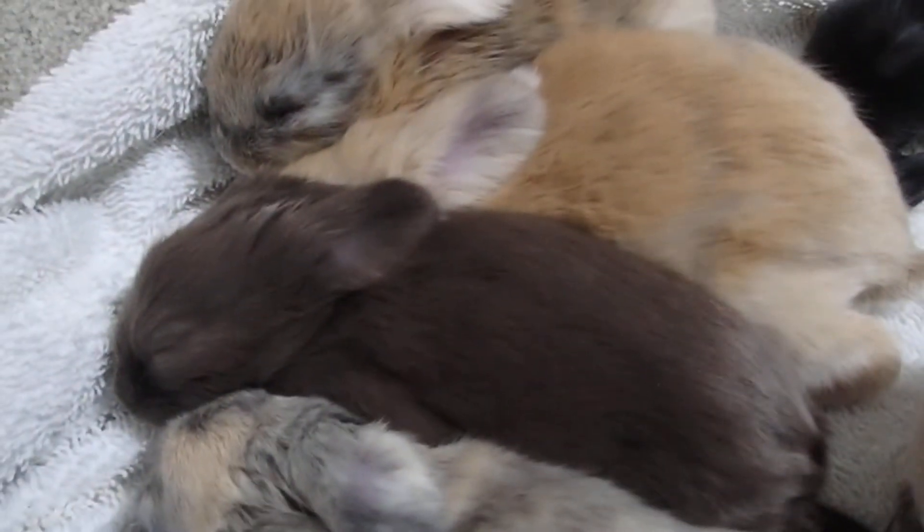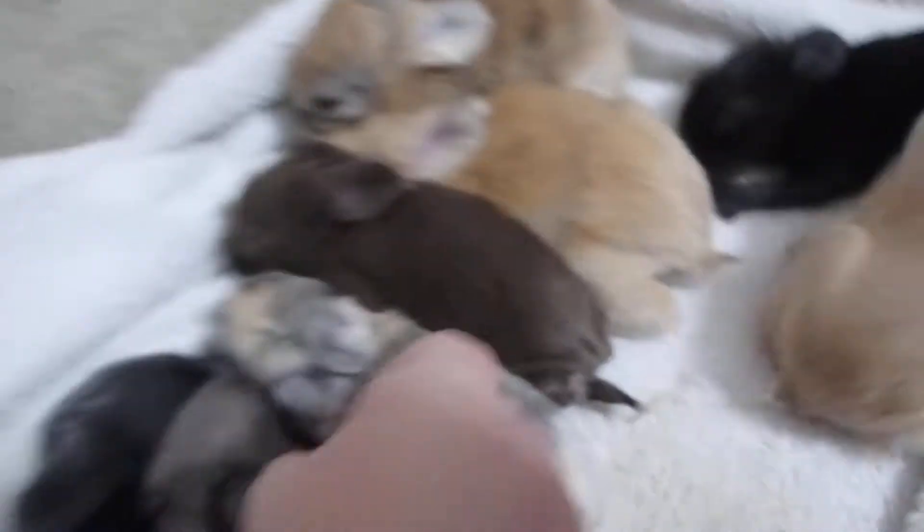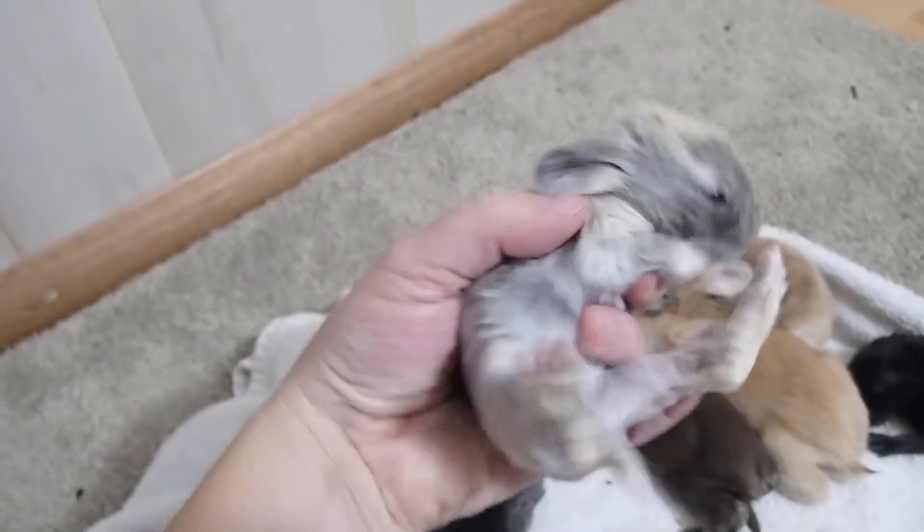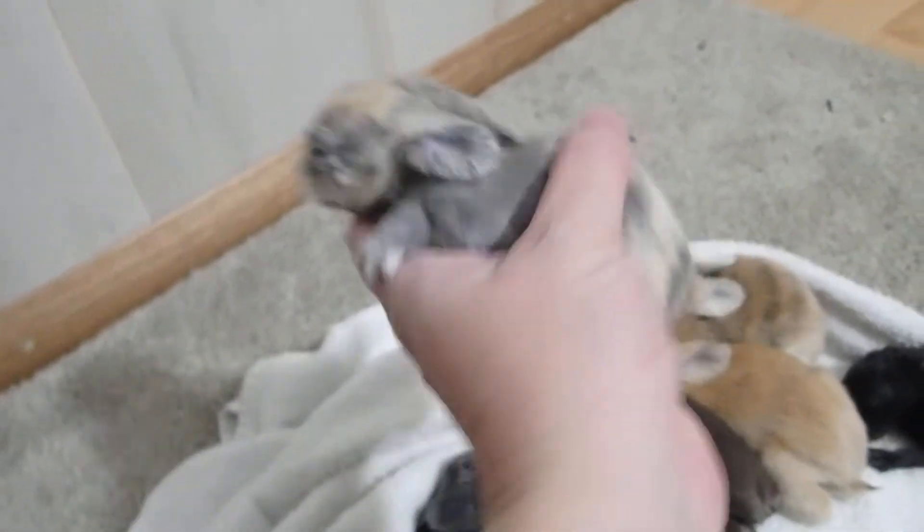There's the little chocolate one. This one is the neatest as far as color goes. I don't know if you guys can see the coloring on this one, but...